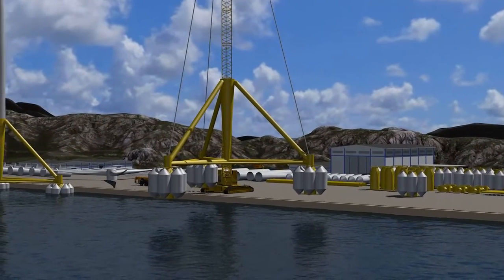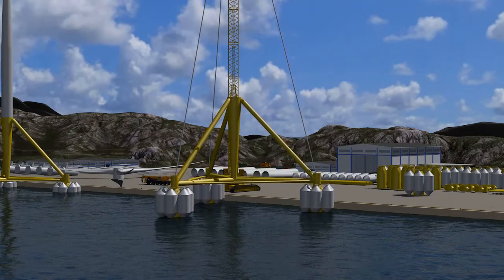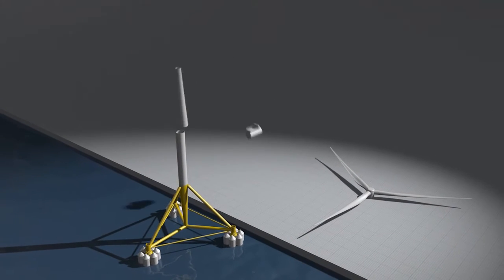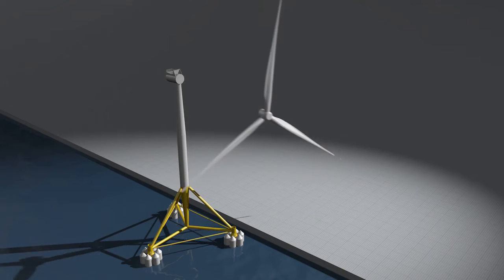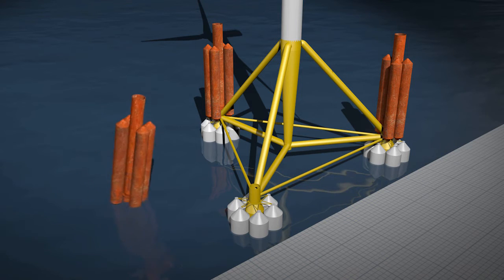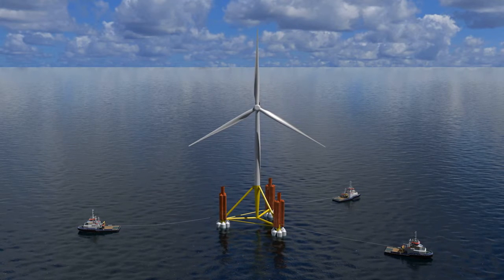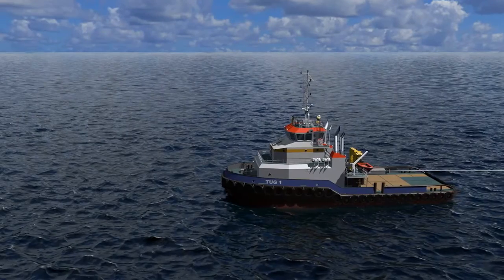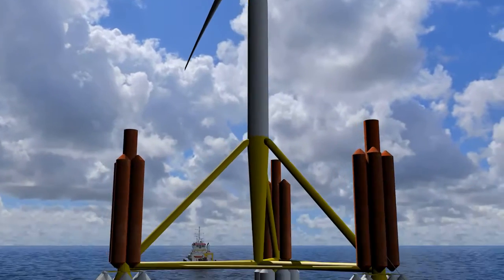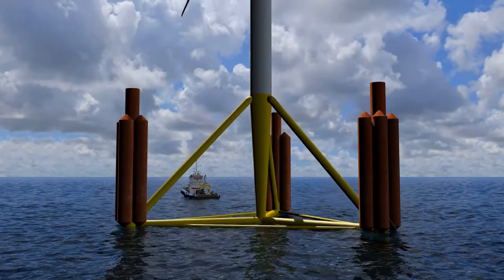Once the foundation has been assembled on land, it is launched. At the quayside, the wind turbine is installed and the foundation is fitted with temporary ballast tanks. The complete wind turbine is then towed to site using ordinary tugs. When it has reached the desired position, the ballast tanks are filled and the foundation is ballasted down to the right water depth.